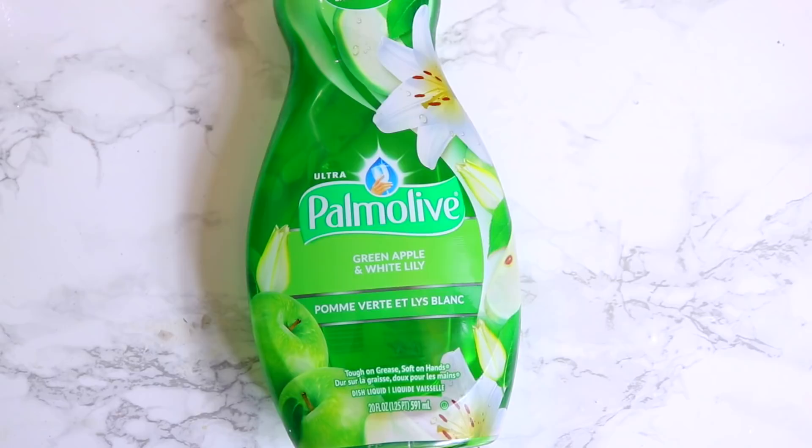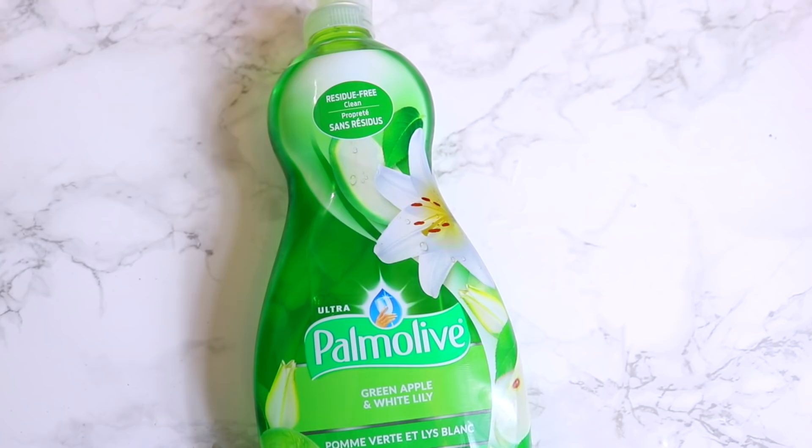This Palmolive is a really good find that I think a lot of people are looking for. It's the Palmolive green apple white lily dish soap, and the size is really big — 20 ounces. Let's give it a sniff. Oh yeah, definitely smells like green apple. It did leak a little bit in the bag, but I was excited to pick this up for a dollar because you always need dish soap.